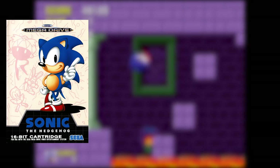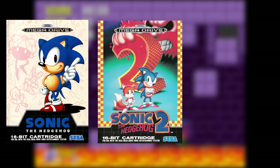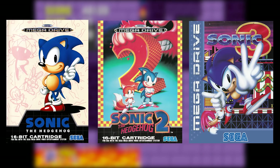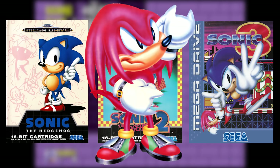I also thought it was kind of weird about the European covers that they started off with the Japanese design for Sonic on Sonic 1, and then for Sonic 2 they switched over to the American design, and then for Sonic 3 they had their own original art, which I always thought looked kind of funny for some reason. Not sure why, but maybe it's Knuckles — something about his face just cracks me up.